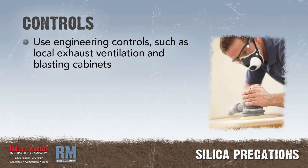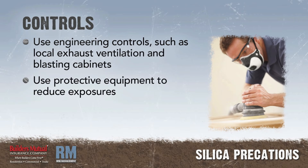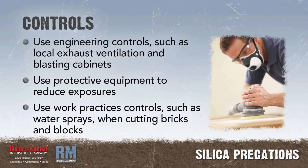Controls: Use engineering controls such as local exhaust ventilation and blasting cabinets. Use protective equipment or other protective measures to reduce exposures. Use work practice controls such as water sprays when cutting bricks and blocks.